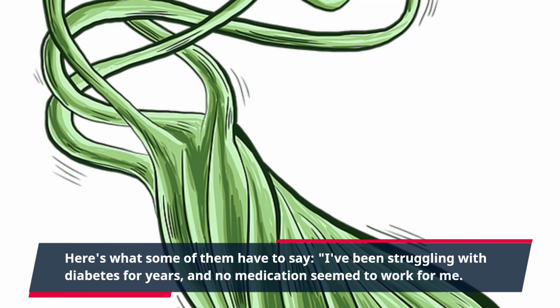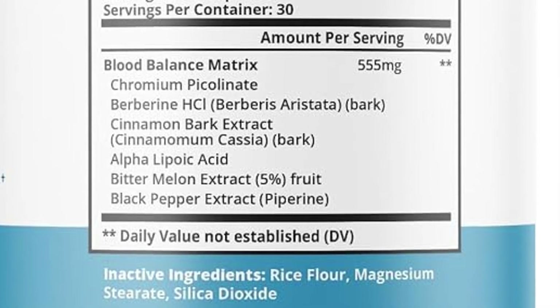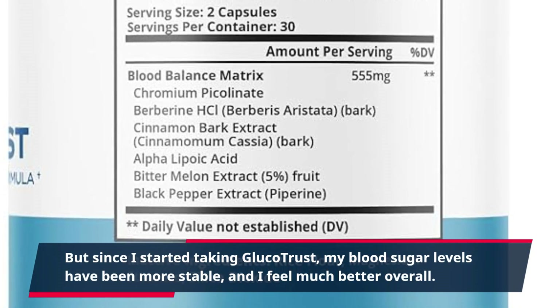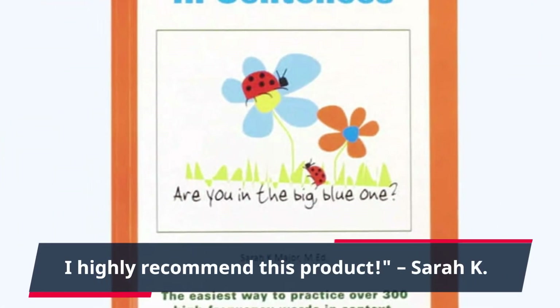I've been struggling with diabetes for years, and no medication seemed to work for me. But since I started taking Glucotrust, my blood sugar levels have been more stable, and I feel much better overall. I highly recommend this product. — Sarah K.